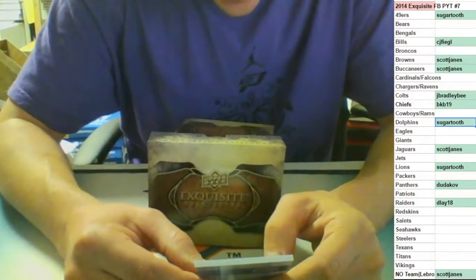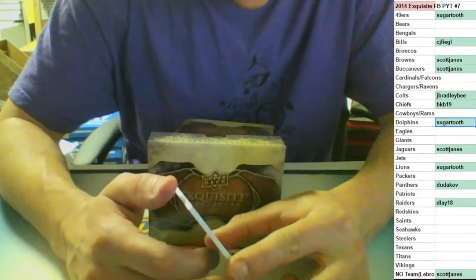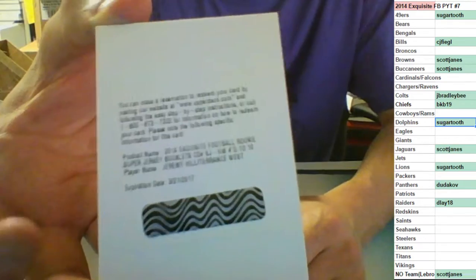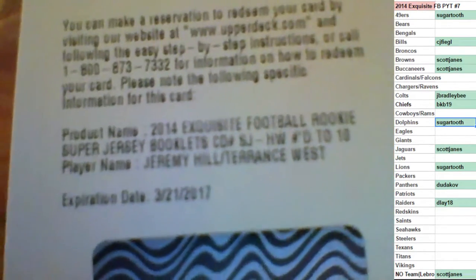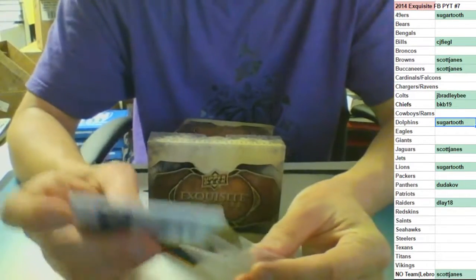Number to ten, super jersey booklets - Jeremy Hill, Jeremy Hill, Jeremy Hill and Terrence West, the Bengals and the Browns. That would be me and Scott. Guess what, Scott - that's going to you buddy. Jeremy Hill, Terrence West, number to ten rookie booklet, no random here. Nice hit, sir.